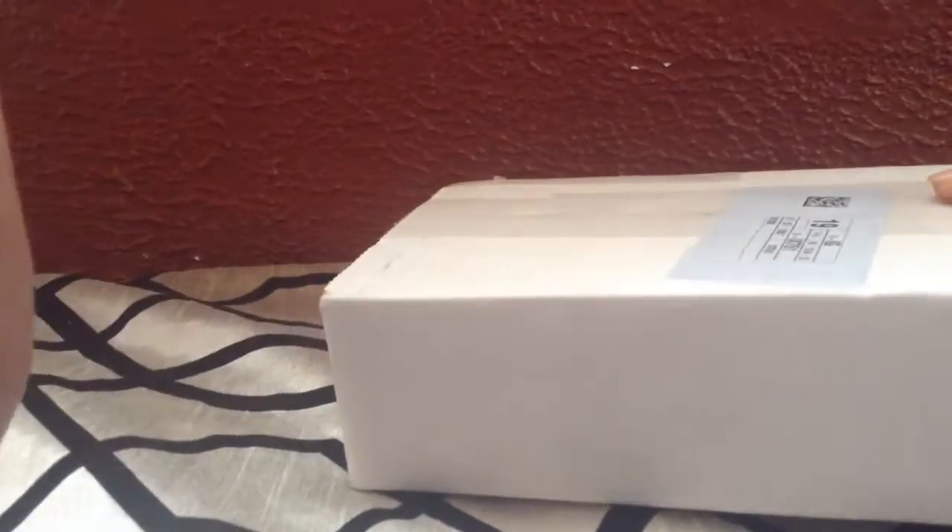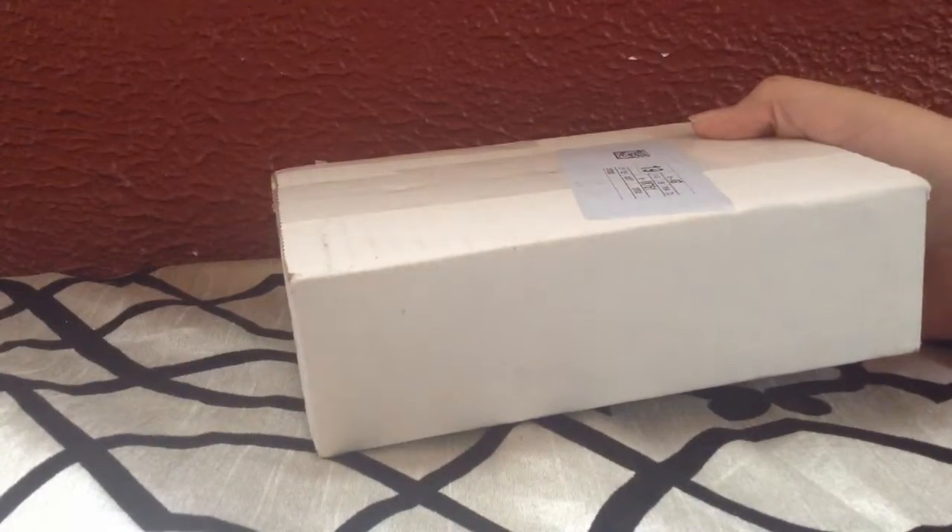I'm going to open this package and see what's inside. According to my calculation, this is supposed to be an iPhone 4 I ordered off eBay. Now you might say, why do you want an iPhone 4? But I actually got it on a winning bid — it was $25 and it came with everything. So let's see what's going on in here.